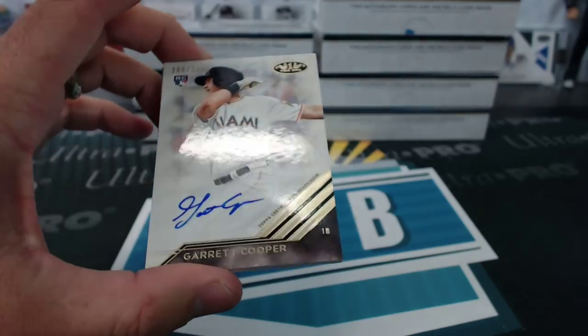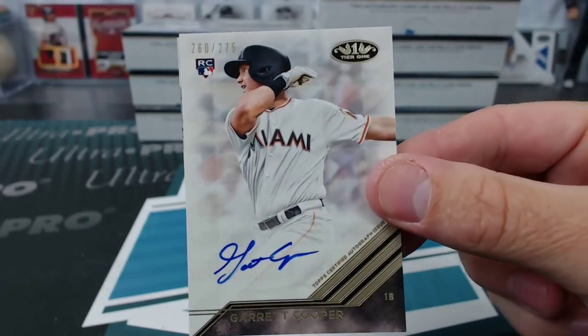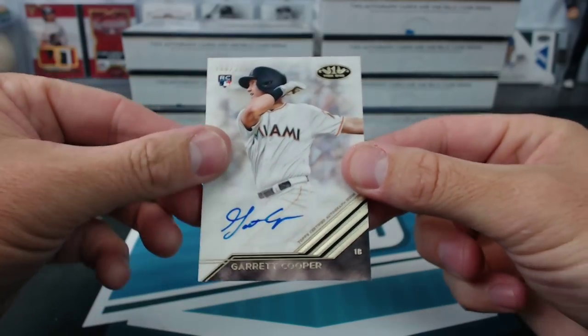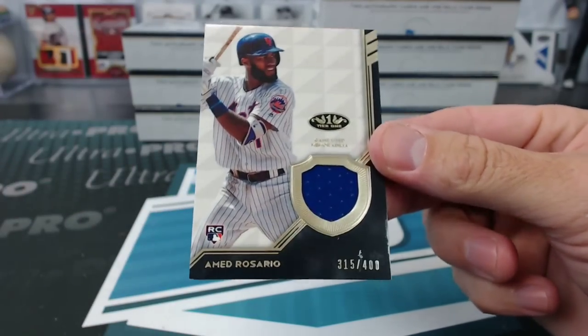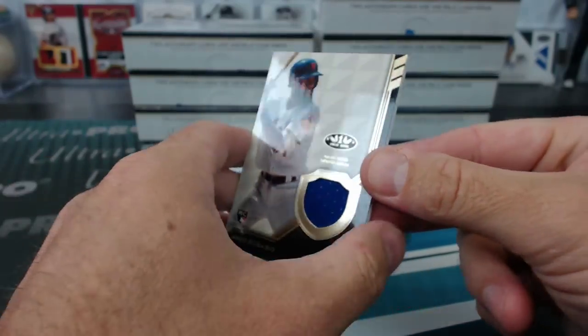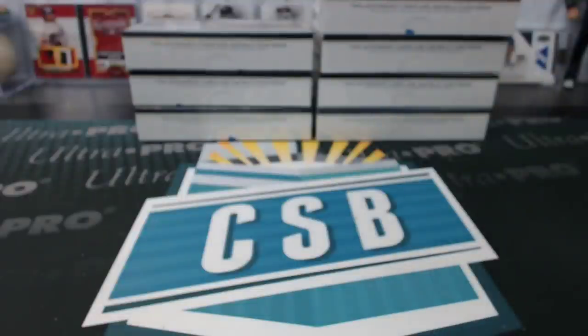Garrett Cooper — is that an actual Marlin? Garrett Cooper rookie auto. And Rosario to 400 for the Mets. There's some crap right there — probably wipe off with a little microfiber. Or not. It's actually damaged. It's not wiping off.